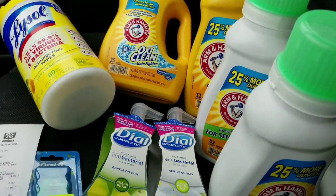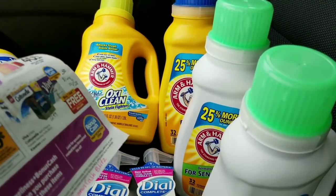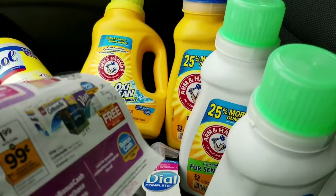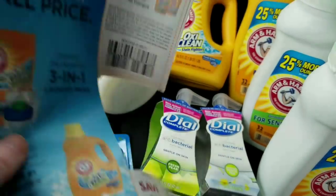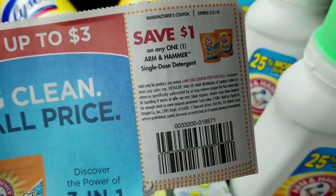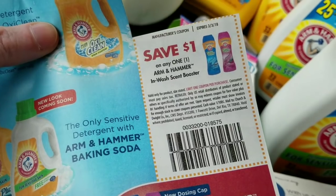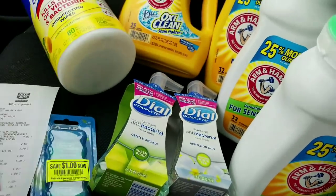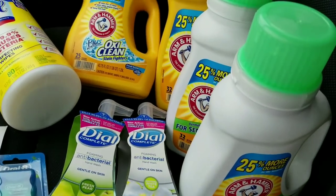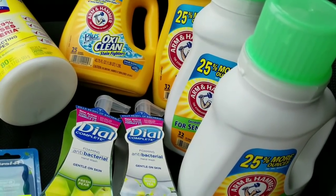The Arm & Hammer — there it is — dollar coupons. They didn't have the pod things left, but those are included, and there wasn't any of the in-wash scent booster either, but those are included as well. They're all $1.99 with the dollar-off coupons, so they come out to be 24 cents a piece after you spend the $40.